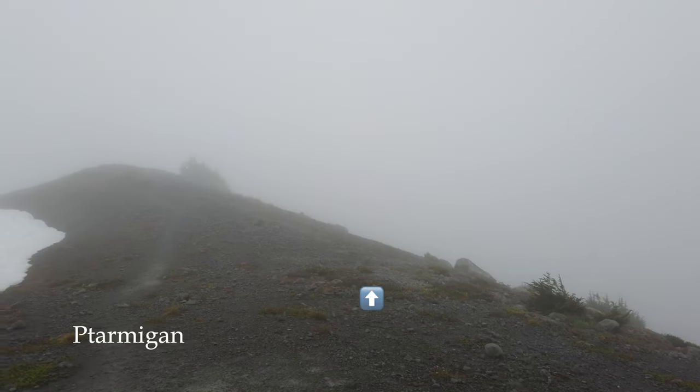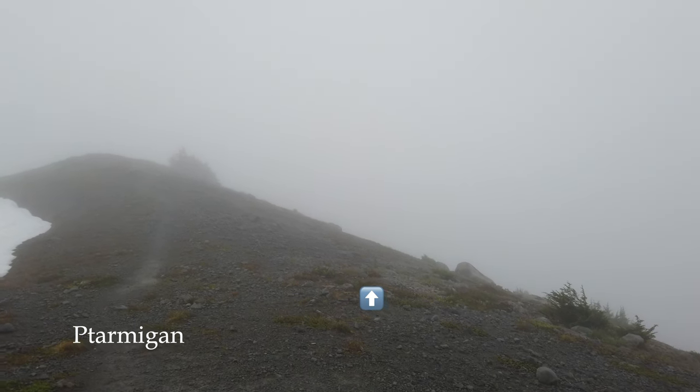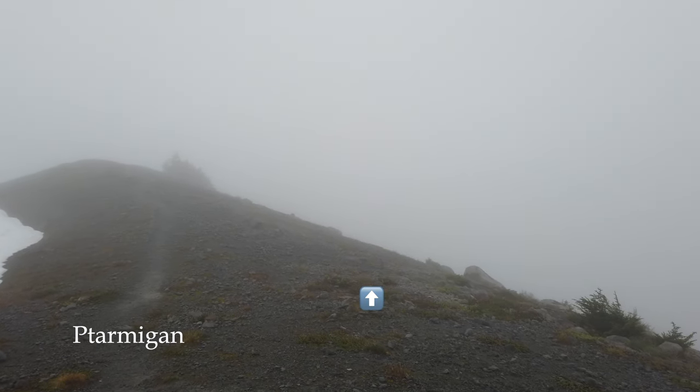And here we have a Ptarmigan mom and some babies, reminding us why this is called Ptarmigan Ridge.